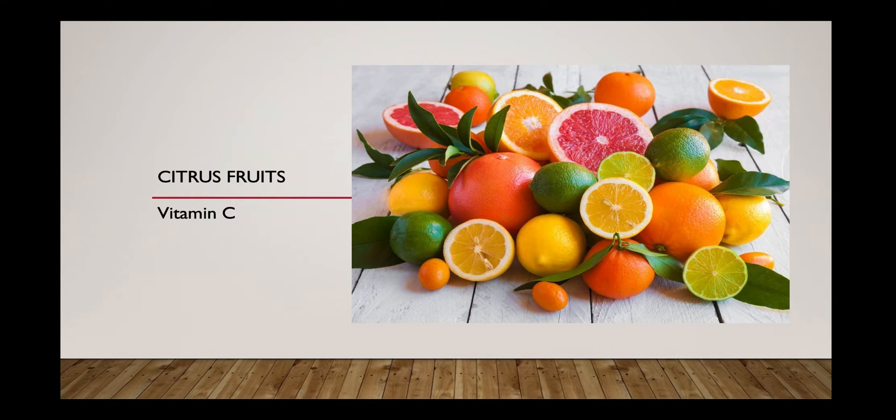Popular citrus fruits include grapefruit, oranges, limes, lemons, and tangerines. Note that vitamin C is not synthesized in our body and also it is not stored in significant quantities in our body. Hence, we need it daily in our diet.